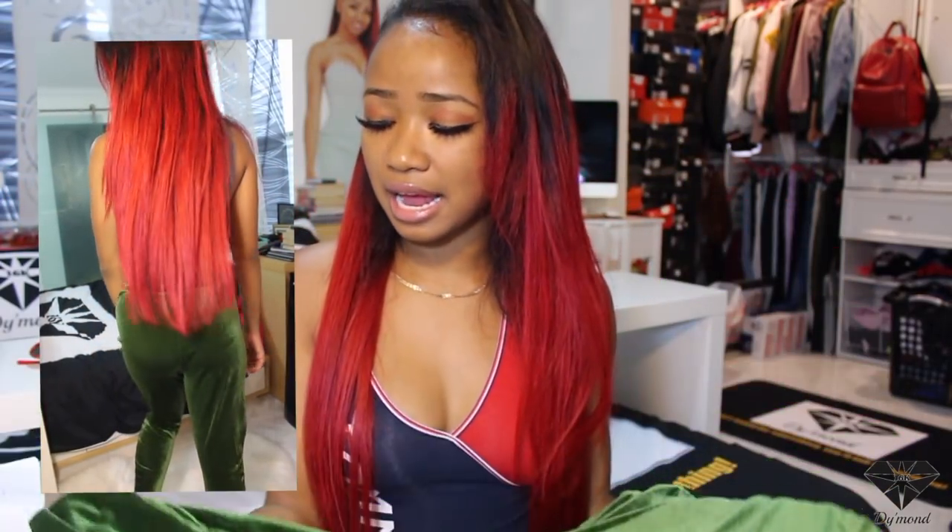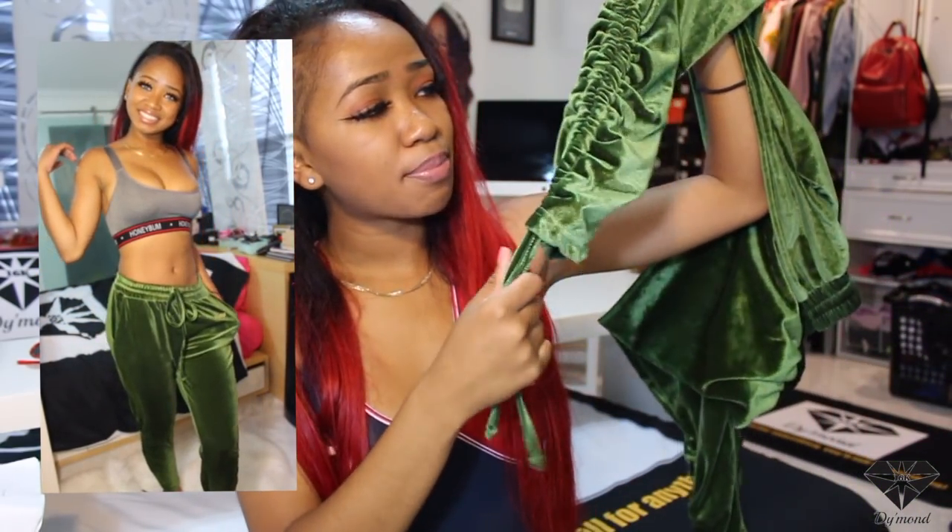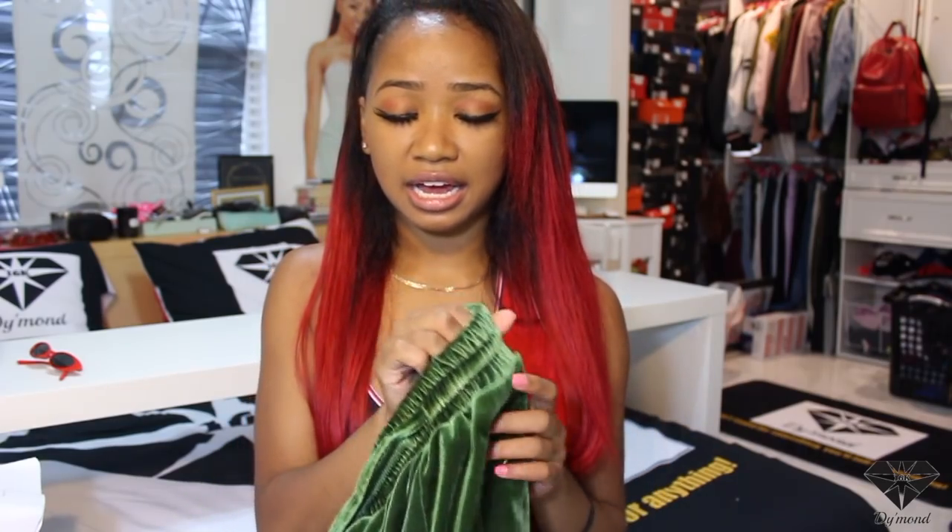I also got these really cute joggers — they're like a velour style. It reminds me a lot of Juicy Couture, how they used to have those little track suits that everyone was wearing with the little zipper. It's different though — these are the colors we use now, like olive and stuff. They came back in style. They have little strings at the bottom and you can scrunch it up a little bit at the ankles, and then it has 'Honey Bum' written on the left hip.